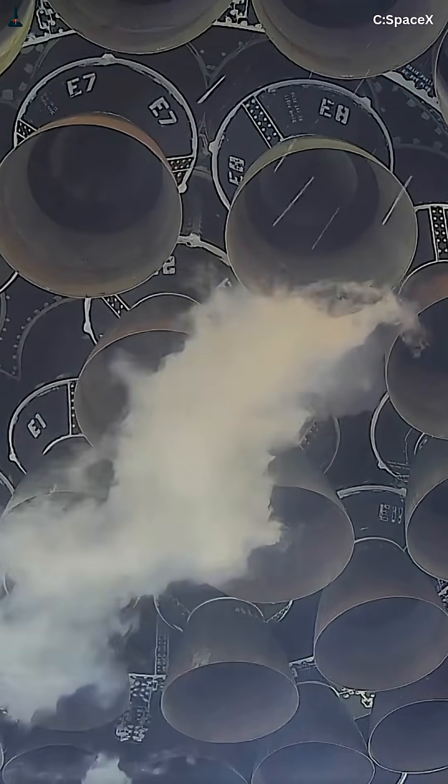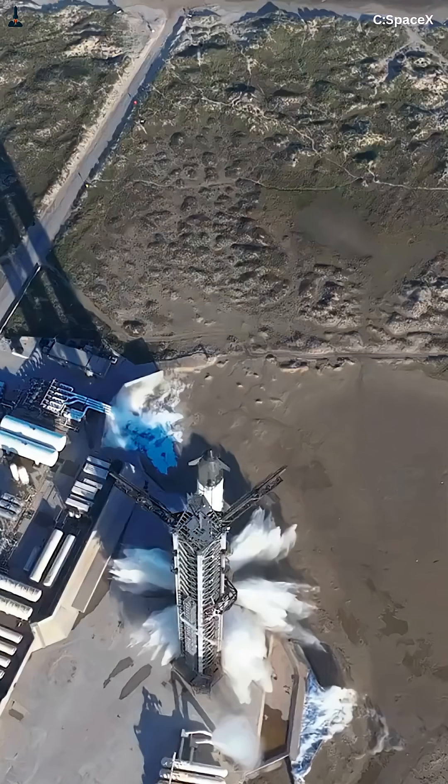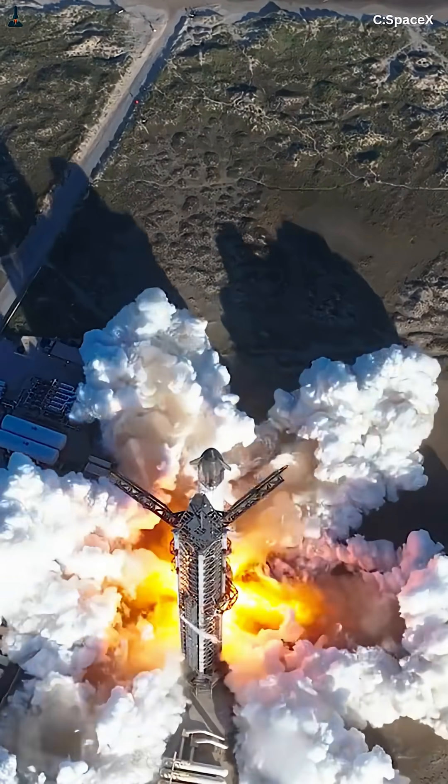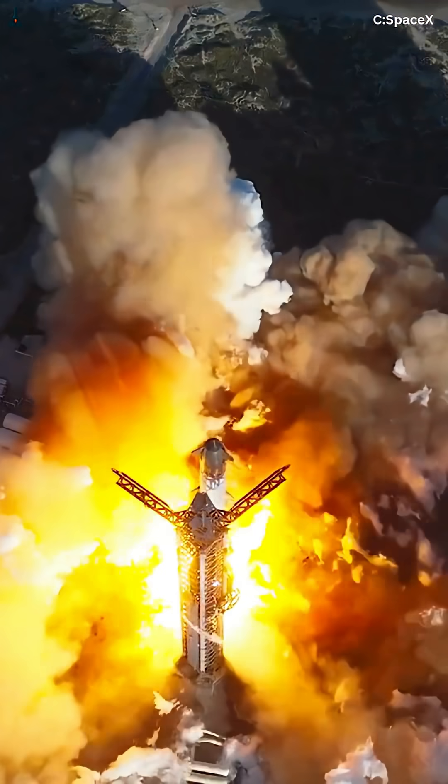So SpaceX rebuilt everything from the ground up — the turbo pumps, the ignition brain, even the fuel control logic. They designed a system smart enough to restart itself in the vacuum of space, where there's no gravity, no air, and zero room for error.